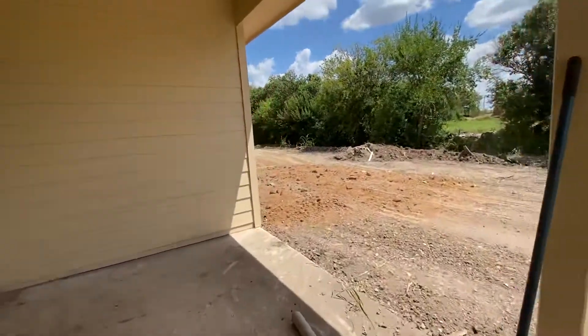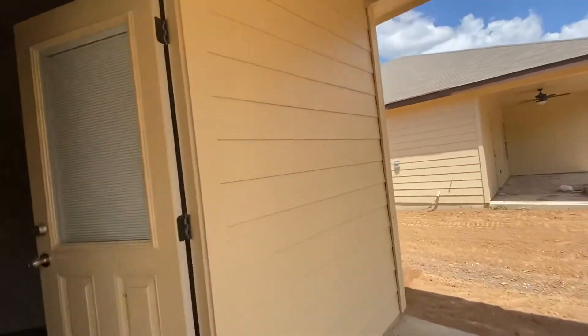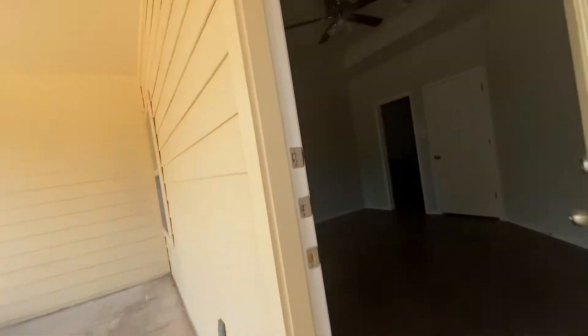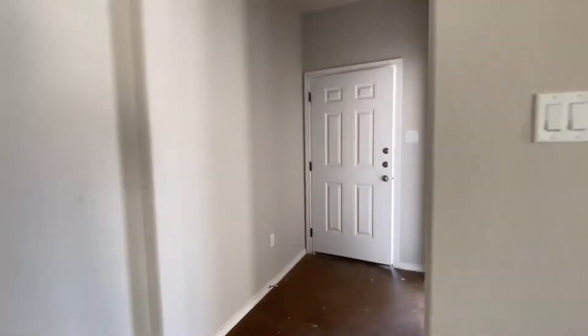Doesn't look like we have power yet. It looks like they're getting ready to start laying some sod and stuff. No AC unit outside. But we're moving right along.